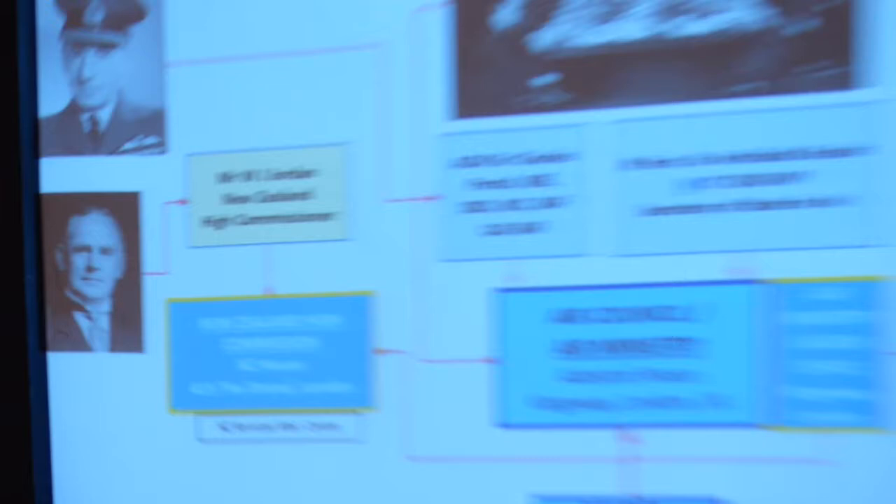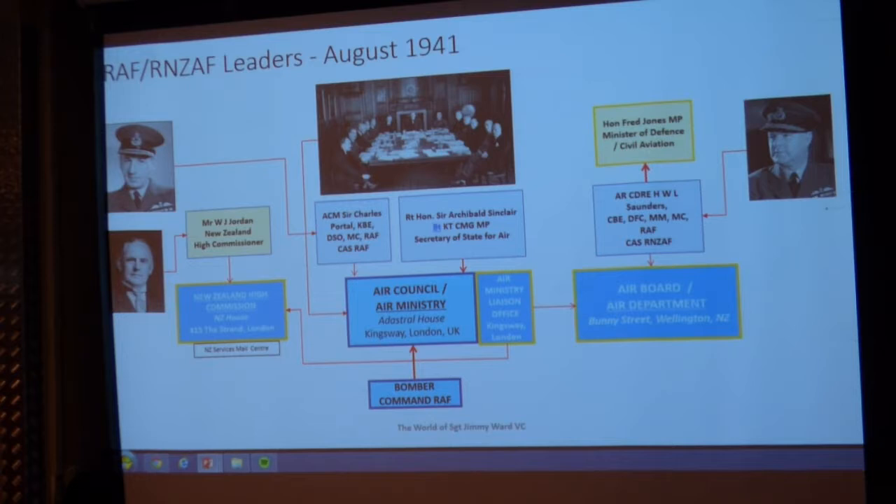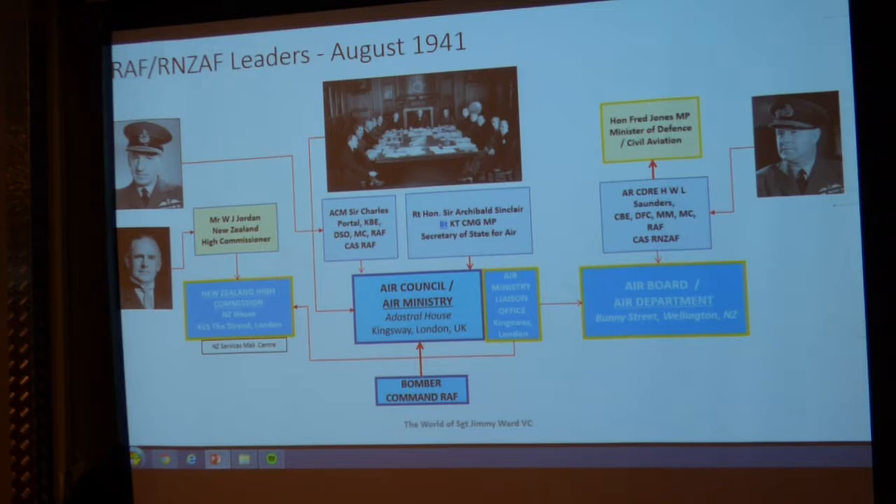Every organisation has leadership. On the British side, Charles Portal led the Royal Air Force, and in New Zealand another Royal Air Force officer, Hugh Saunders, led the RNZAF. In the UK, the Air Council ruled; in New Zealand, the Air Board ruled. Alongside them, the Air Ministry had a New Zealand liaison officer assigned to it. Mr. Bill Jordan, the New Zealand High Commissioner, was a very popular person, always willing and available to visit troops and units.